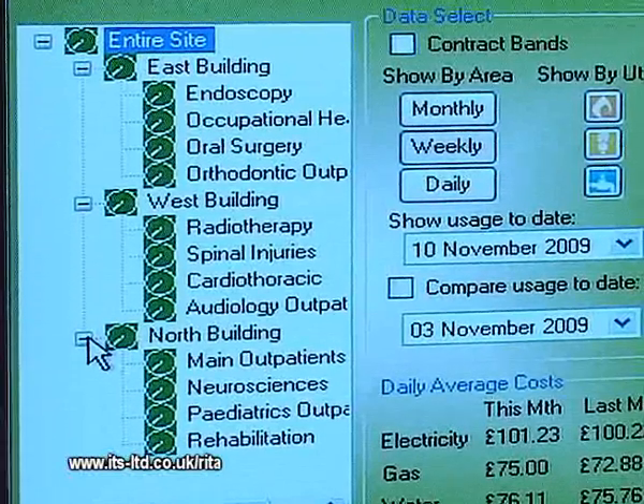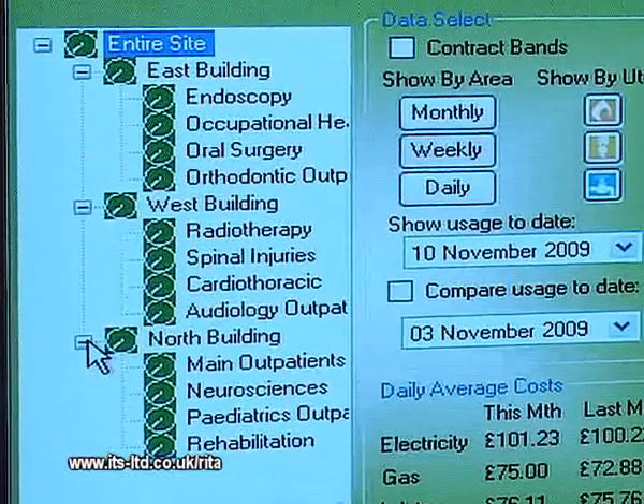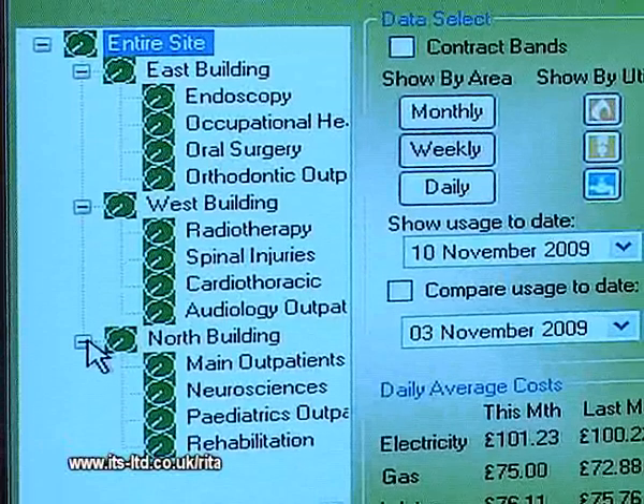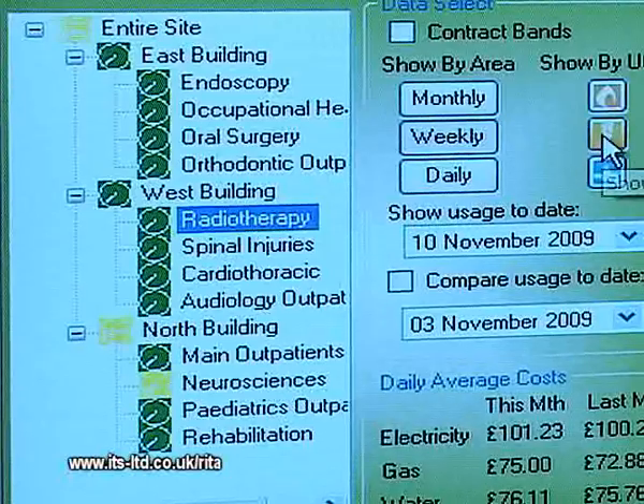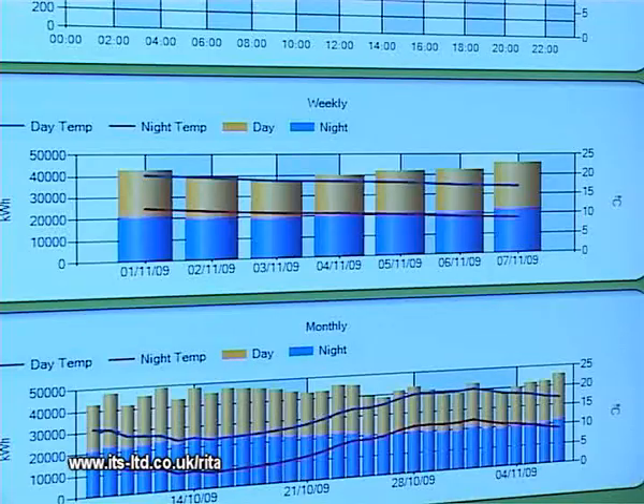RITA is easy to use and scalable. It provides usage graphs by site, department and utility. You simply select your department, click the utility type and see daily, weekly and monthly graphs and costs.